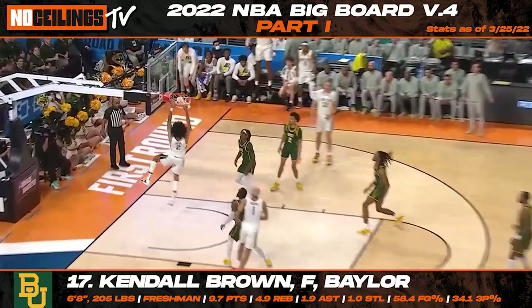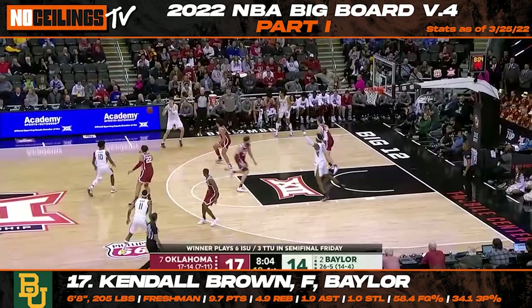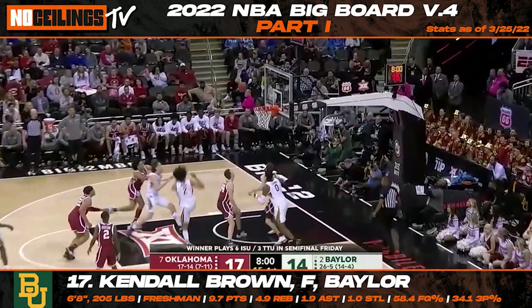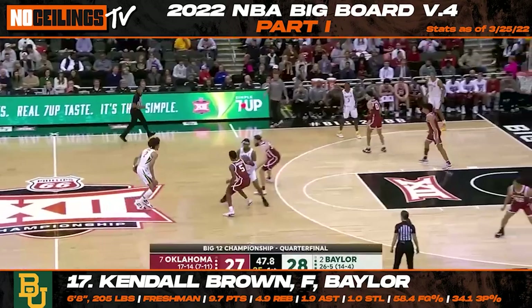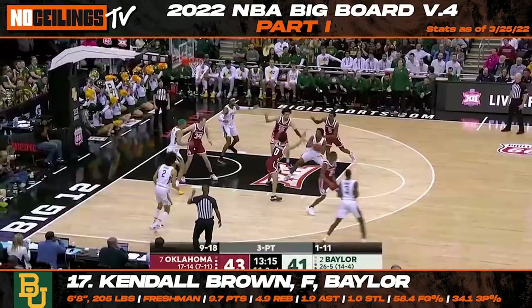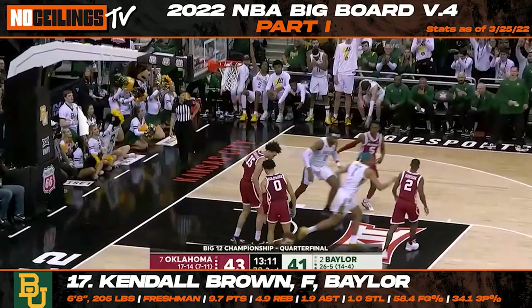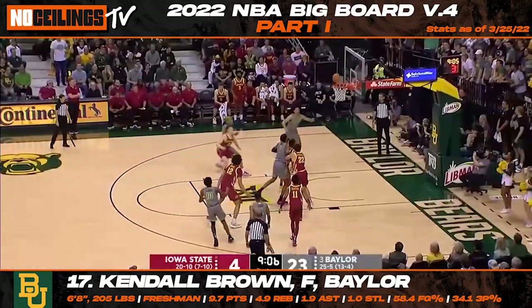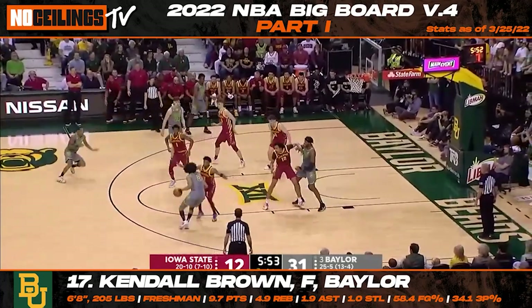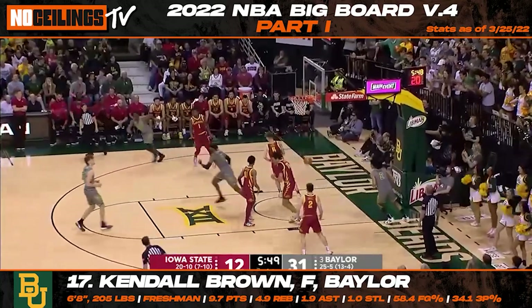Baylor freshman Kendall Brown stands out with his freakish athleticism and upside as a potential two-way weapon. Although Brown still has some work to do when it comes to becoming a more consistent outside threat, there's still serious potential for Brown to turn into a real asset at the next level. Brown is dangerous in transition with the lateral quickness and burst to blow by opponents with relative ease. He should intrigue teams looking for a player that still has plenty of untapped talent just waiting to rise to the surface.